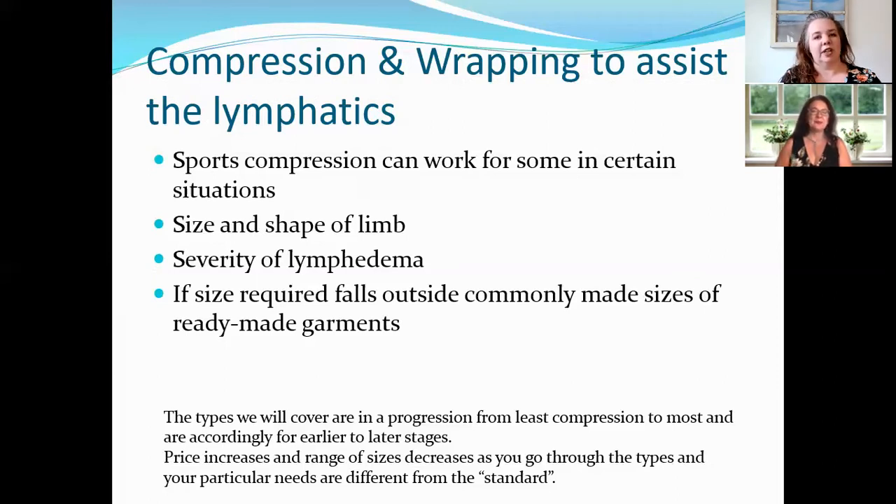Part of our disclaimer: if your doctor has told you a certain compression is right for you and you have a doctor knowledgeable about Lipoedema, we are just doing an overview. Surgeons will tell you what to wear, so don't think that what we're telling you is a substitute for what your medical professional has told you to do in your specific situation.